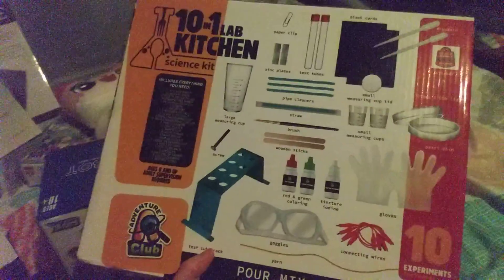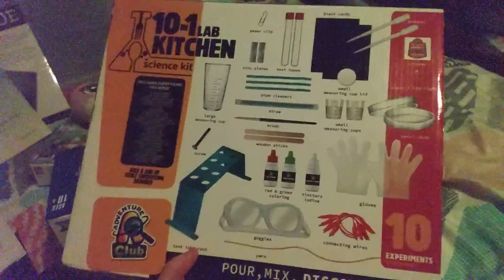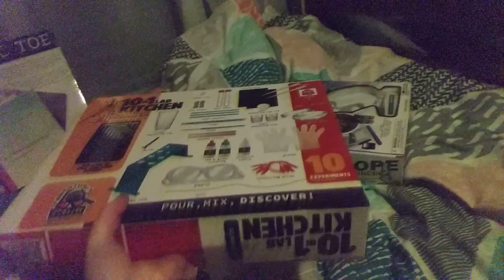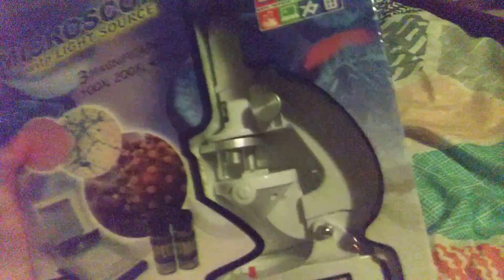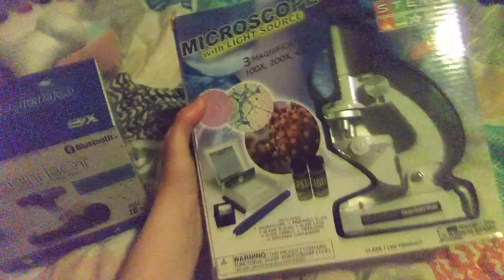Then there's this literal lab stuff that I'm really happy to have. I like science-y things and people I know know this, so they get me stuff like this. And a microscope — I can't wait to play with that too.